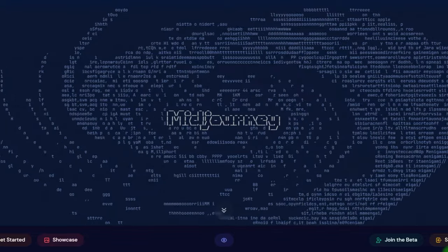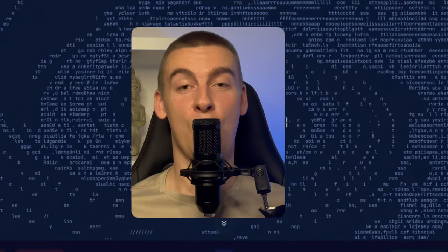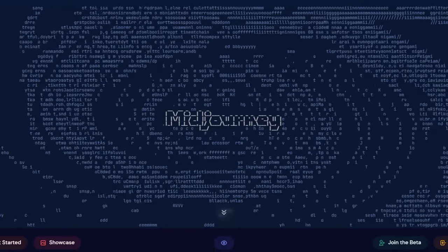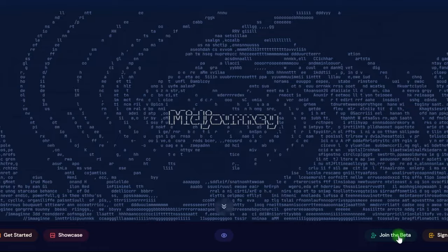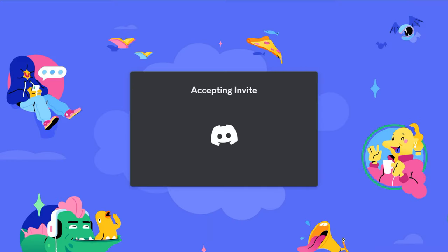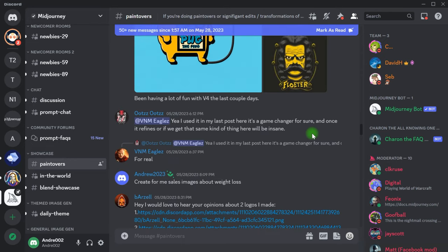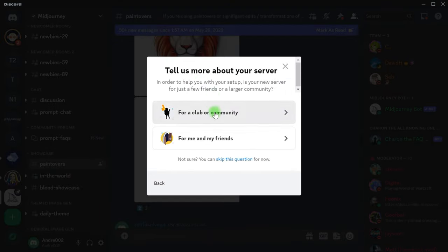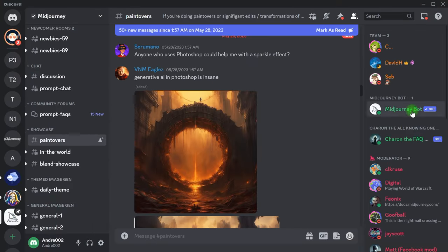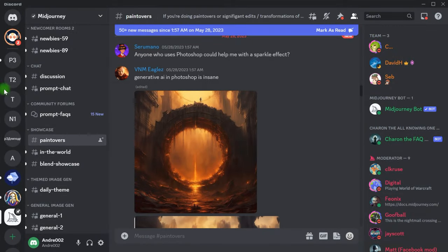Midjourney will be used to make these photos. Midjourney is a text-to-image generating program that works on Discord, for those of you who don't know. All you have to do is sign up for Midjourney and Discord, both of which are free. Go to Midjourney, click on Join the Beta, and accept the invitation. After that, you can add the Midjourney bot to your own server to avoid seeing other people's photographs. Start your own server by clicking the plus symbol, then go to Midjourney, choose one of the beginner rooms, select the Midjourney bot, and add it to your own server.